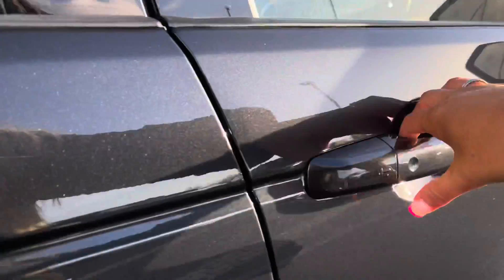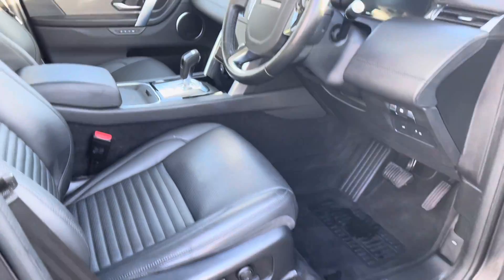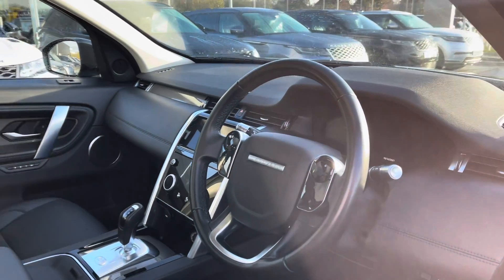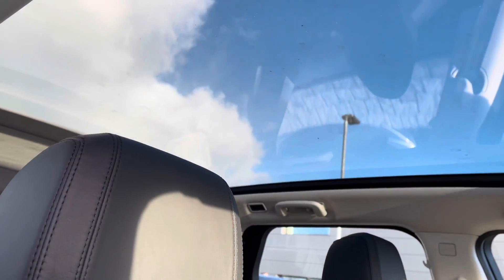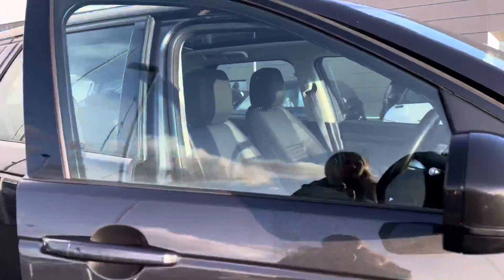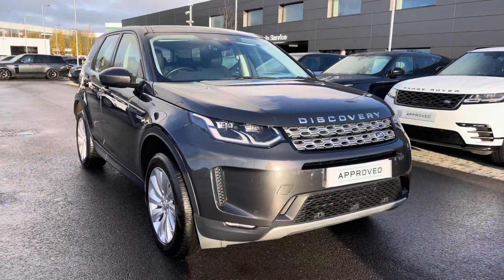Going into the driver's side, you have electrically adjustable front seats, a leather steering wheel, titanium mesh trim finisher for a sleek interior, ebony Windsor leather seats, and a fixed panoramic roof allowing more light into the car and really brightening up your interior. So that is the end of your 360 tour, and now I'm going to show you inside the car.